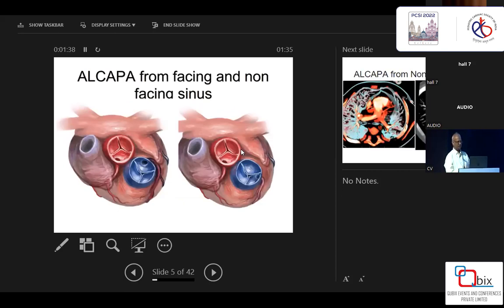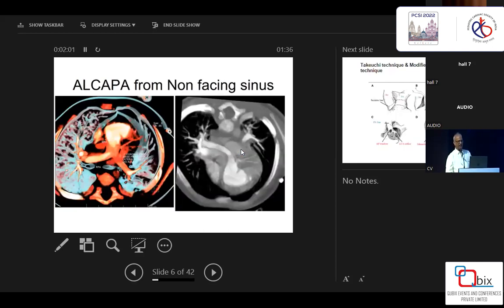These are two images I modified. This is the facing and the non-facing sinus. If you see this, it looks very difficult to relocate the coronary artery from the non-facing sinus to the aorta — it's very far from the aorta. It can be diagnosed on echocardiography where exactly it is arising, but it can be confirmed on CT scan that the coronary artery is arising from the non-facing sinus.